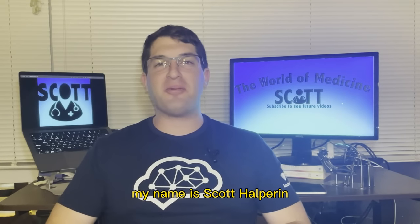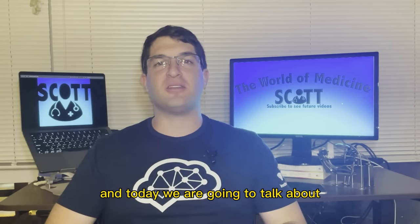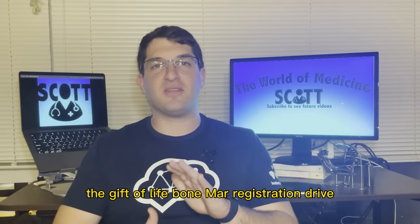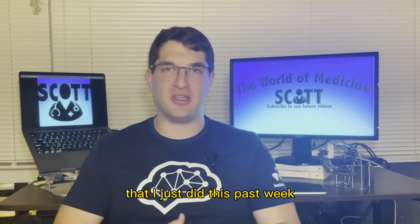Hi everyone, my name is Scott Halperin and welcome back to the World of Medicine. Today we are going to talk about the Gift of Life Bone Marrow Registration Drive that I just did this past week.